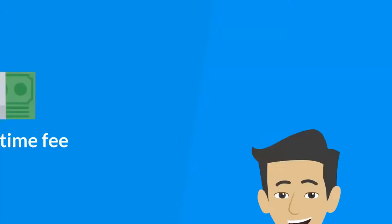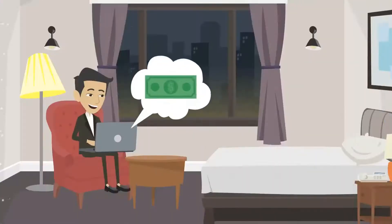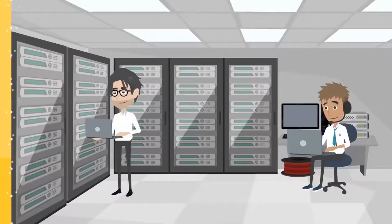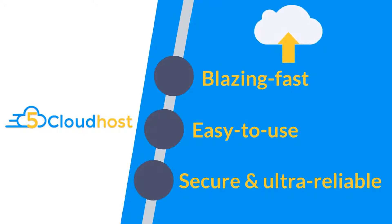It's time for a change, and we've got some great news for you. From this page only, you can unlock five years of state-of-the-art cloud hosting for a low one-time fee. In fact, you'll only pay a fraction of what you pay for your current hosting and there are no recurring fees ever. We'll instantly deploy your websites on our blazing fast, easy to use, secure and ultra reliable cloud platform with enterprise servers.